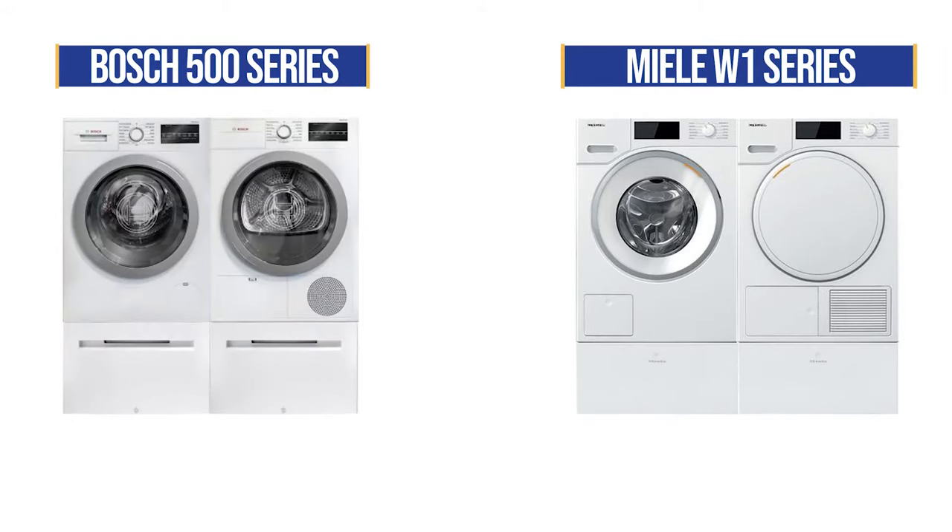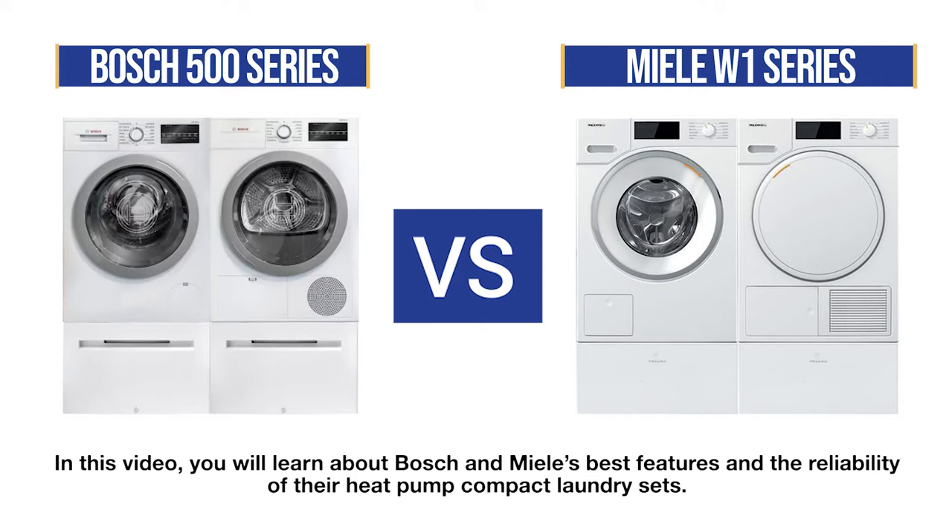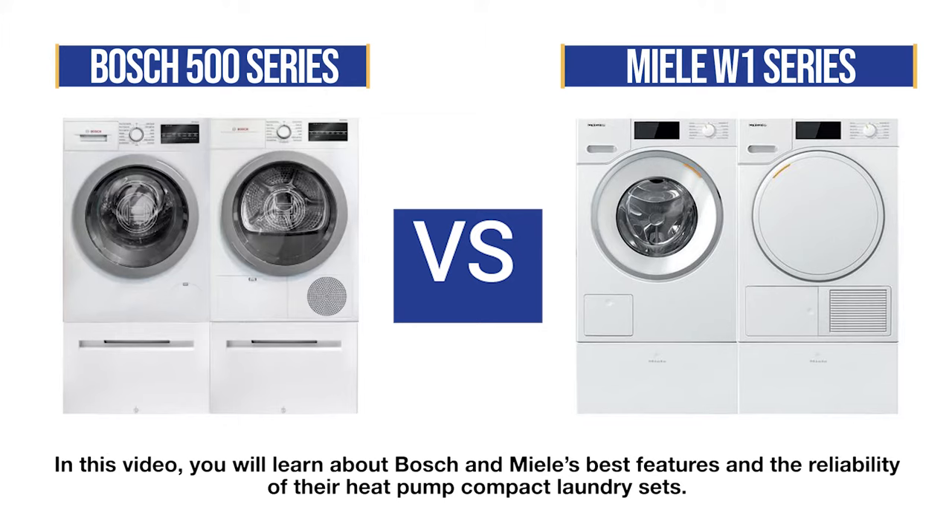Without question, Bosch and Miele are the two best compact laundry manufacturers. In this video, you'll learn about their best features and reliability based on our internal service figures. We'll only be focusing on Bosch and Miele with heat pump technology in this video.